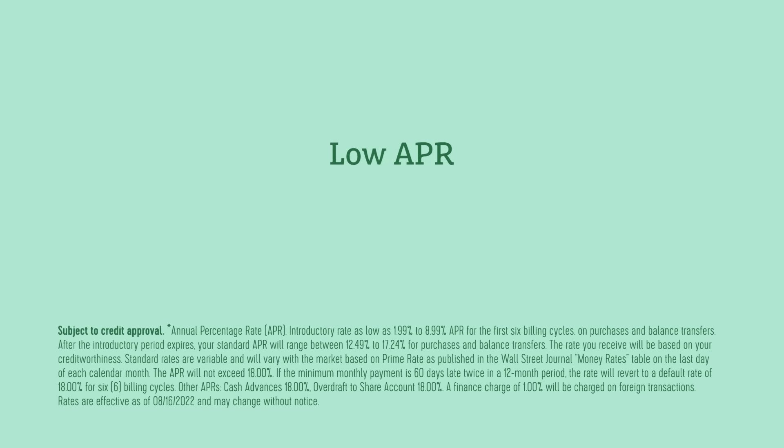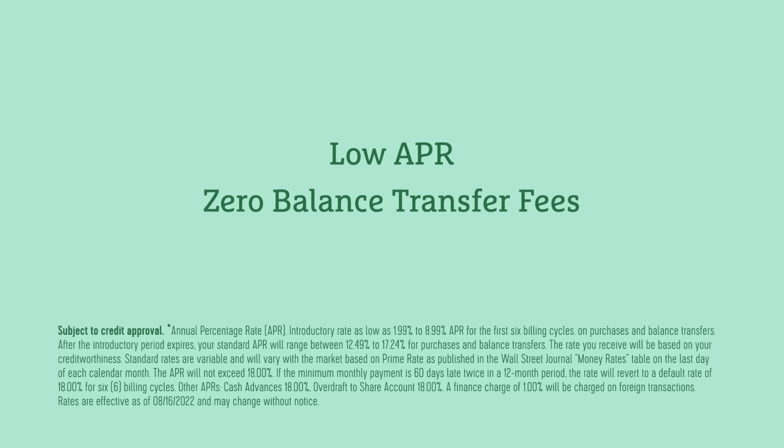We offer a low APR, and we really don't like charging fees, so we keep them to a minimum. That includes no balance transfer fees and no annual fees.